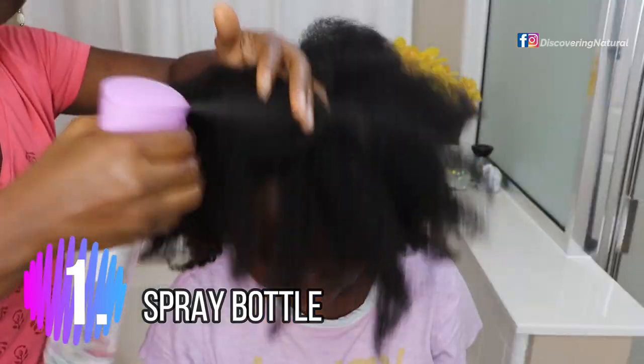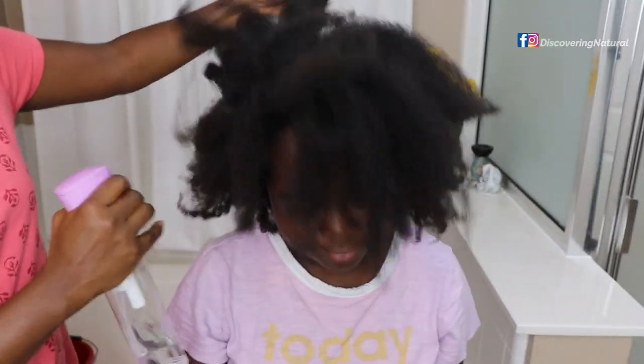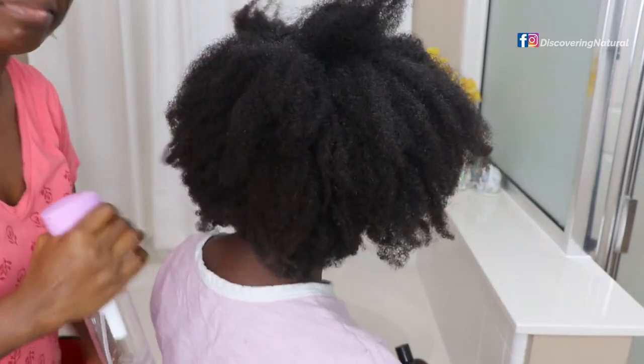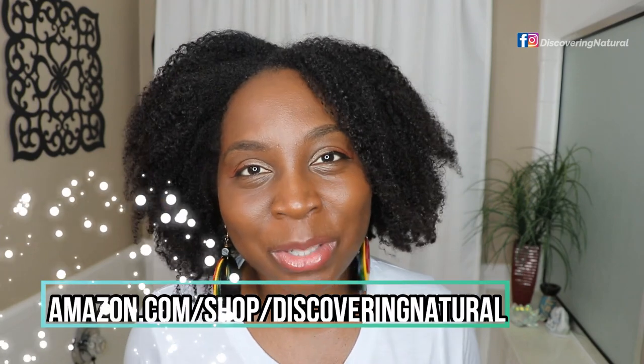What you need for your natural hair — let's start with number one: a spray bottle. There are different kinds of spray bottles, but this one is a mister and it's really good because you can turn it upside down, you can do so many things with it. It is the number one product that you need to get on Amazon for your natural hair.